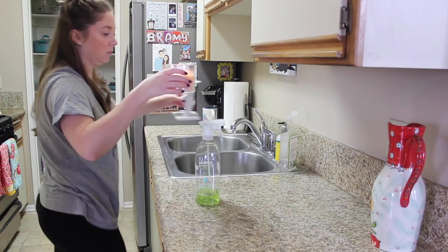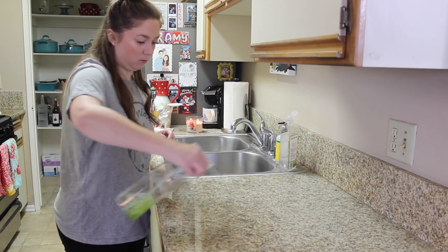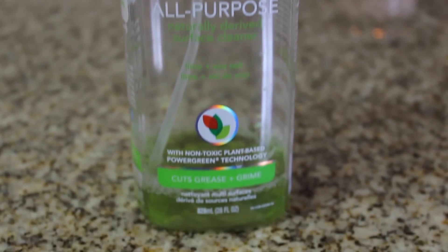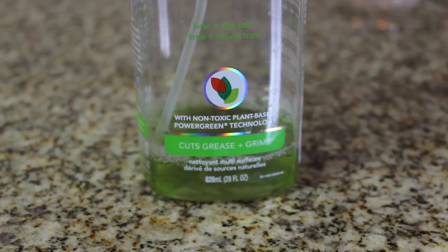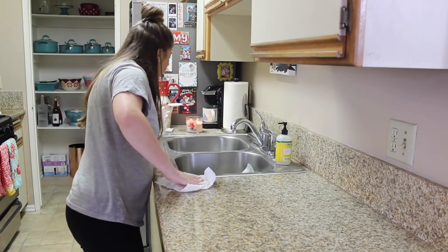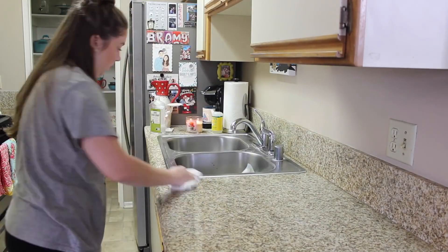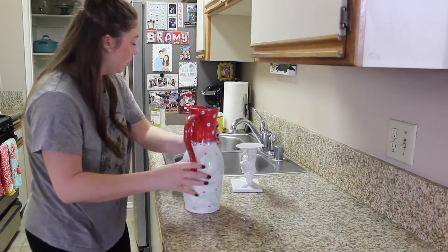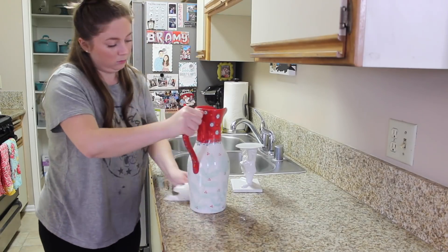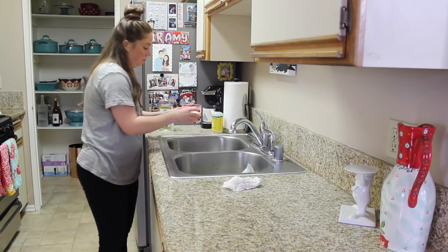Moving on to the kitchen. I'm using this Method all-purpose lime and sea salt cleaner, which is my favorite one for the kitchen. It says it cuts grease and it really really does — I find this to be a very effective cleaner. It smells really good and doesn't smell chemically at all. I use paper towels in the kitchen for some reason — paper towels for the toilet, the mirrors, and the kitchen; everything else I use rags.